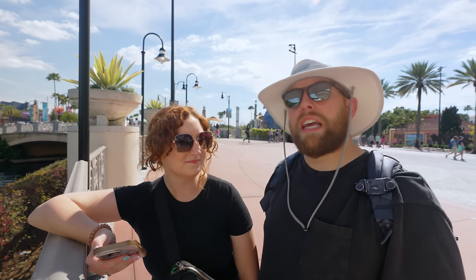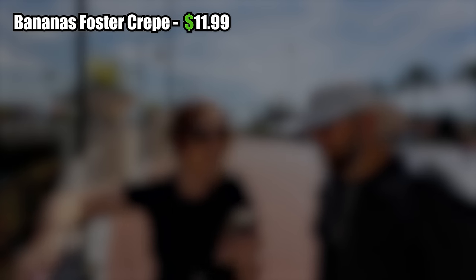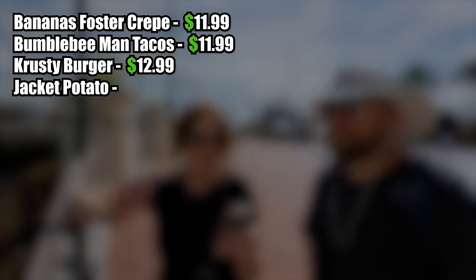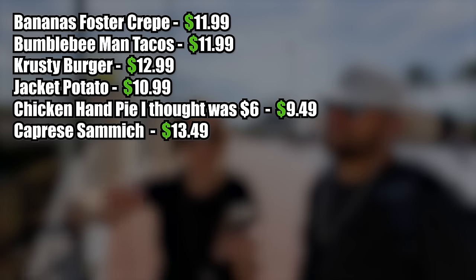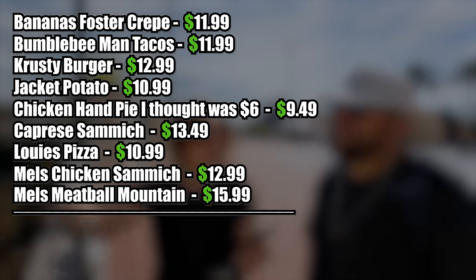I don't think I have any more money to spend. The last thing may have really gotten me, and I don't think I could eat another bite — I'm so full. I've got some of this stuff in a to-go box to take home. Give me the totals. Starting with the crepe: $11.99. The taco: $11.99. The Krusty Burger: $12.99. Jacket potato: $10.99. The chicken hand pie: $9.49. The caprese sandwich: $13.49. Louie's pizza: $10.99. Mel's chicken sandwich: $12.99. And the meatball mountain: $15.99.